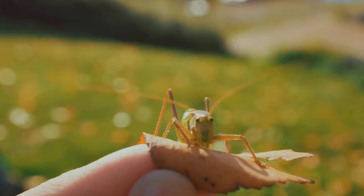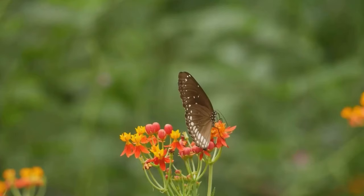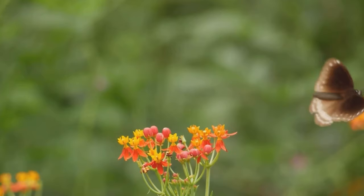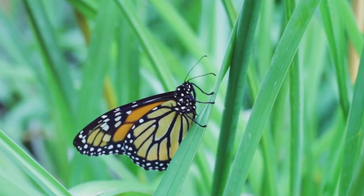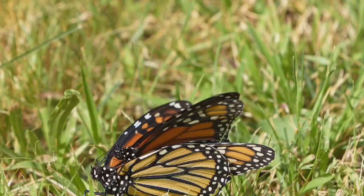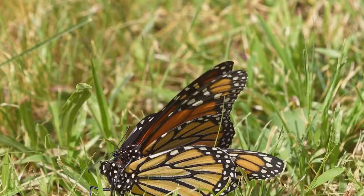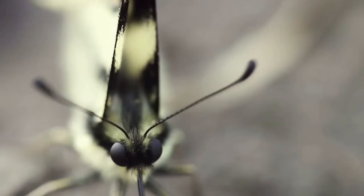First on our list is the butterfly, a popular choice for insect lovers. With their striking colors and graceful flight, butterflies are a spectacle that never fails to mesmerize. Take for example the monarch butterfly, renowned for its vibrant orange and black pattern — a resilient species known to make remarkable migratory journeys. Then there's the painted lady, a global trotter found almost everywhere around the world, with intricate patterns of orange, black, and white. And the swallowtail butterfly, the largest in North America, with distinctive tail-like extensions and vibrant colors.